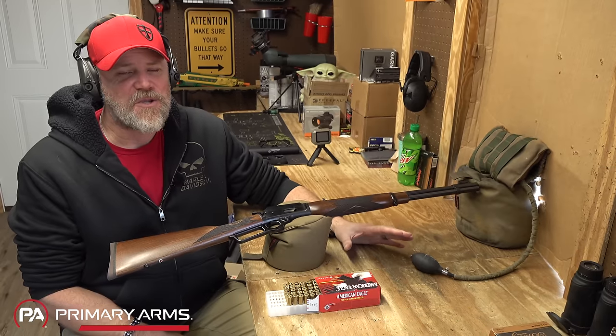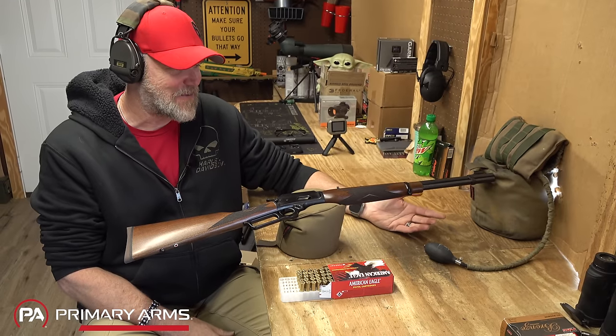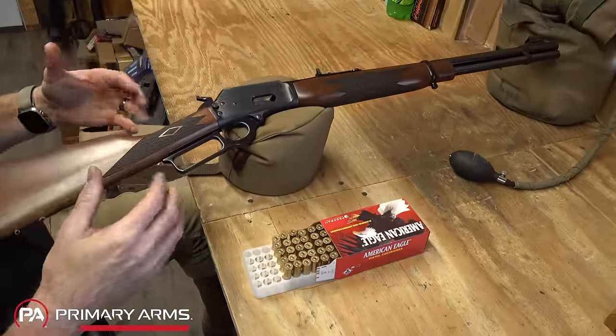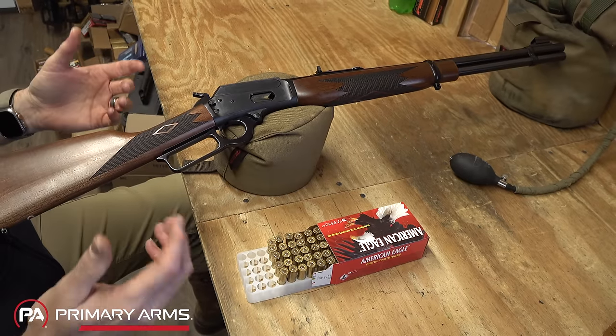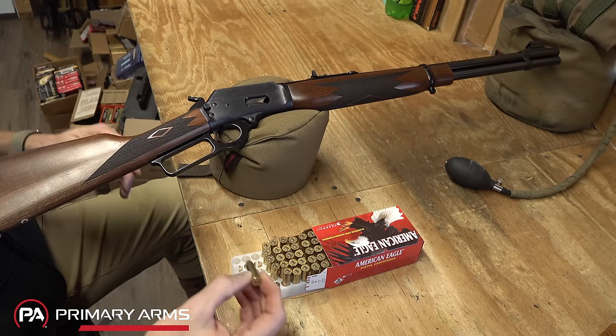I'm a huge fan of bluing — it's kind of a lost art. I'd be depressed if they came out with a rifle like this and it was Cerakoted. It needs to be blued, and they did a beautiful job. When cleaning blued finishes, be a little careful — don't use super harsh chemicals. I used Ed's Red, which was popular in the nineties, and actually damaged the bluing on one of my guns using it. Stick to normal commercial products and you should be fine.